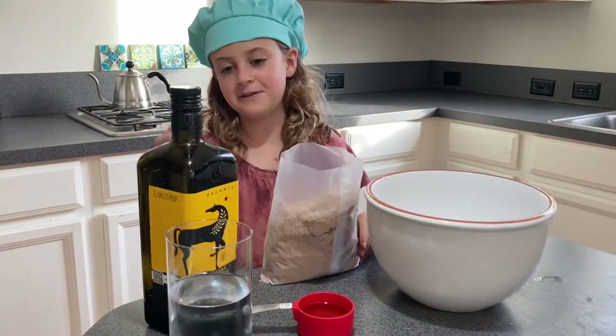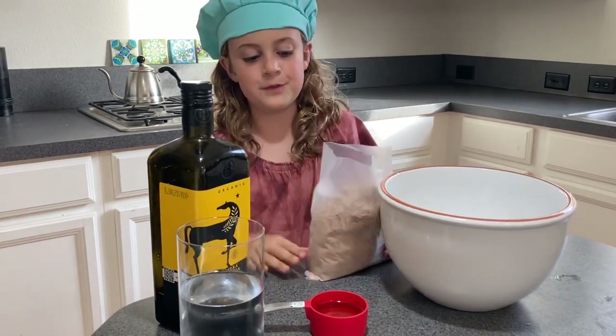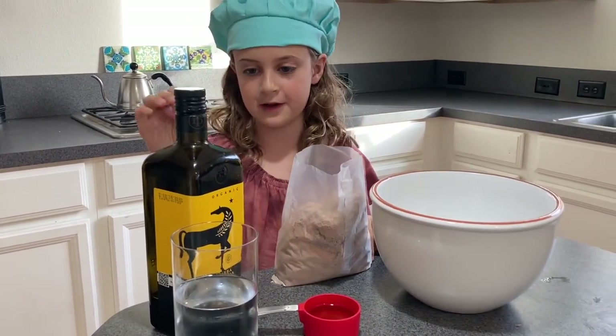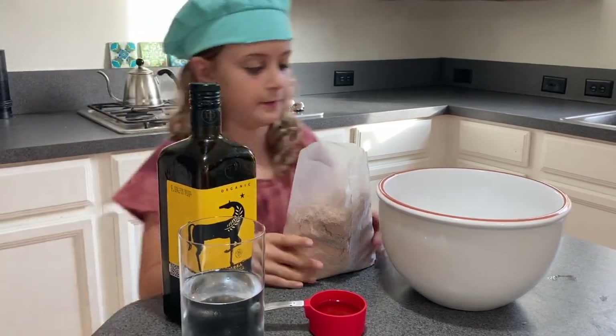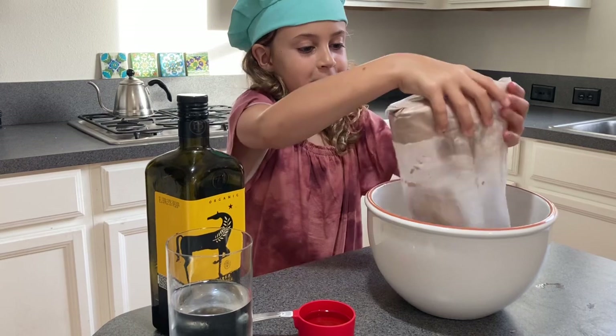So now we have some brownie mix. We pour the brownie mix in, get some egg, get a fourth a cup of the vegetable oil, and we have some water. Let's pour this whole thing in here.